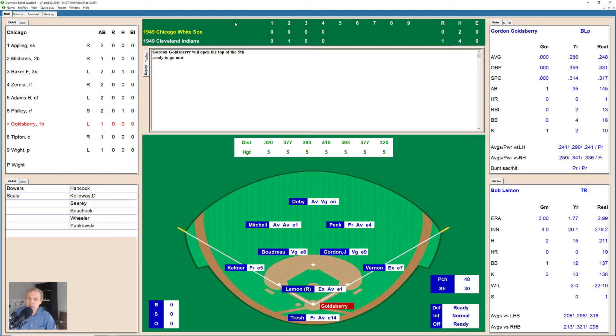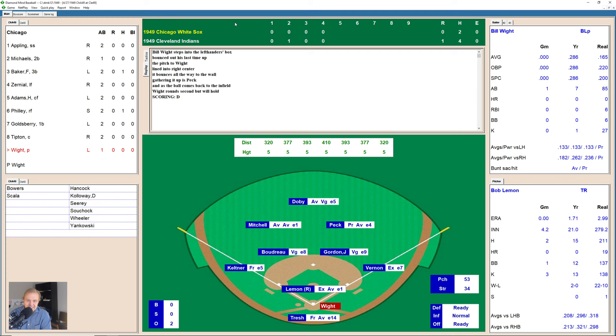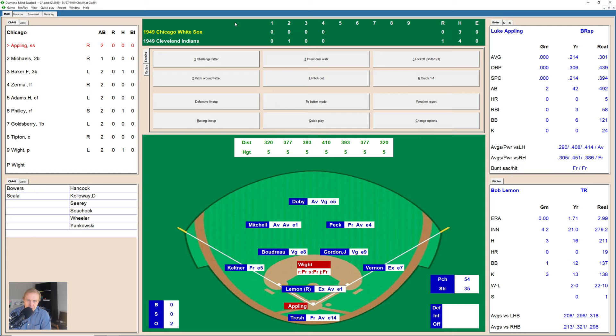Top of the fifth inning — Gordon Goldsberry takes a strike, then taps one back to the mound to Lemon, who makes the play over to Vernon at first for the first out. Joe Tipton takes one inside for a ball — 1-0 — then fouls the next one off — 1-1. There's a little broken-bat ground ball down to Gordon at second, flips it to Vernon for the second out. Here comes Bill White again — he lines one to right center, and by the time Peck gets the ball, White is standing on second base. Only the third hit of the ball game for the White Sox, and it comes from the pitcher.